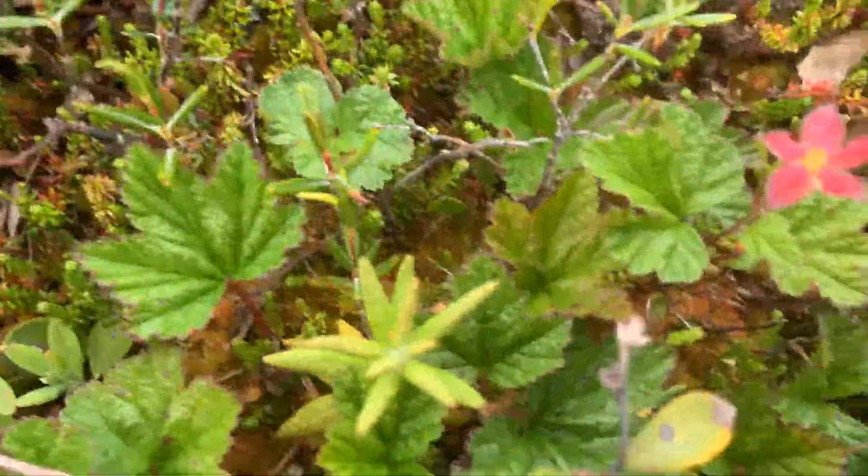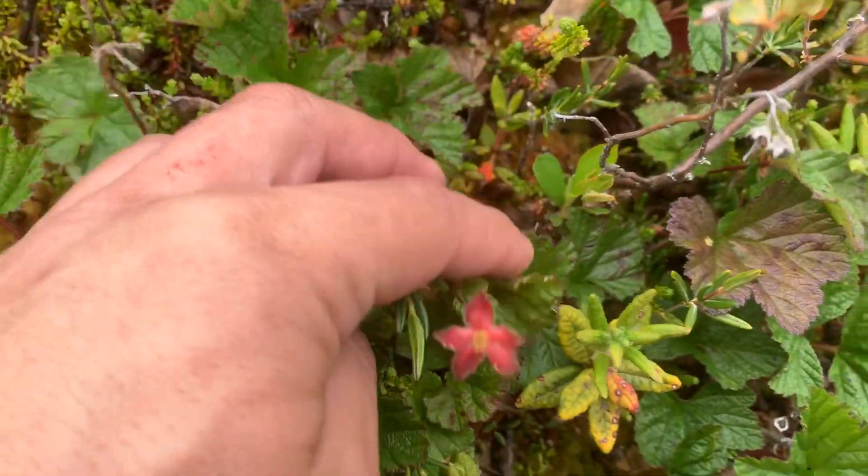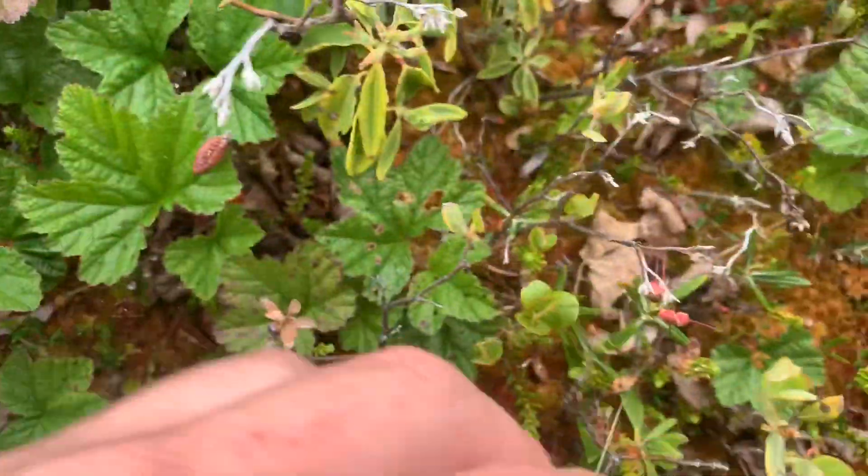Here's a Cloudberry bloom right here — super cool. There's some round-leaf sundews kind of embedded in these.